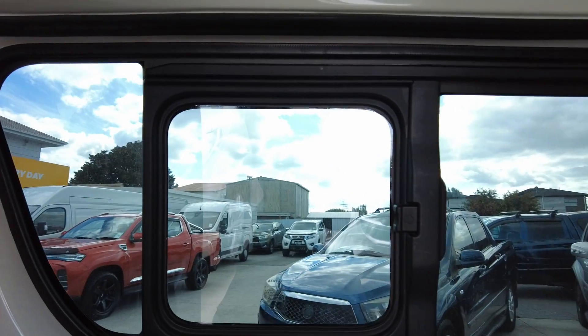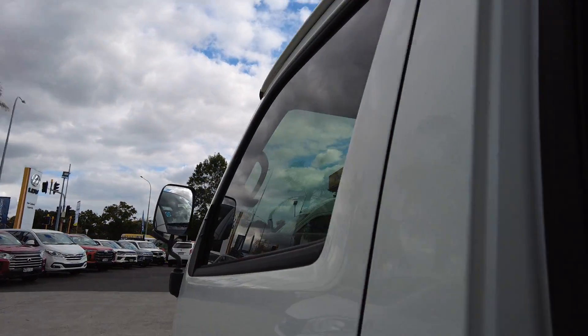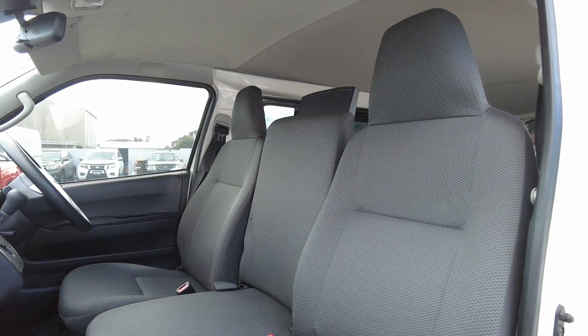Just before we go to the front — side windows here in the back, very cool, not very usual. Great for if you do have people sitting in the back seat, they're able to get a bit of fresh air.